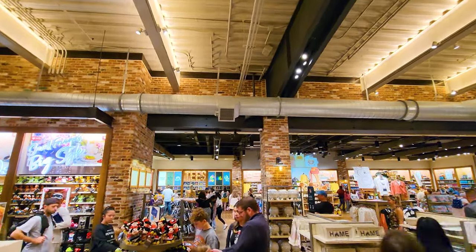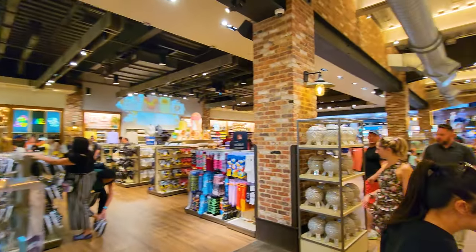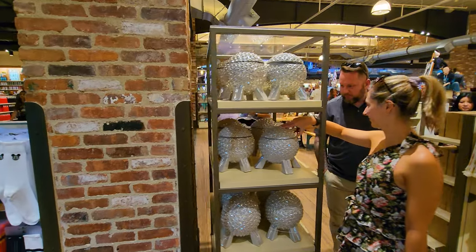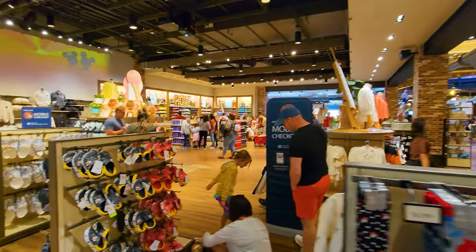One of the things that I think is really cool — right here — is the Epcot cookie jars. That's right, there are no cookies inside, but you can get yourself an Epcot cookie jar for about 50 bucks.